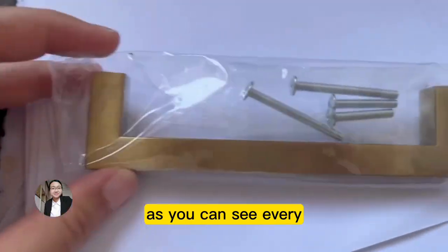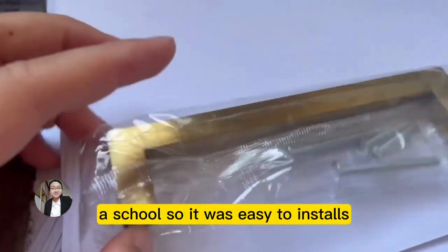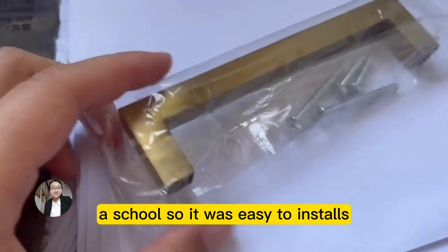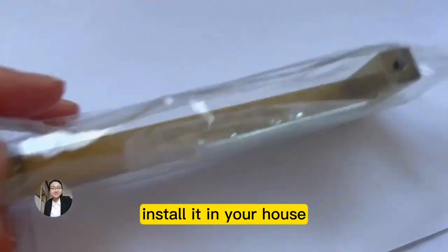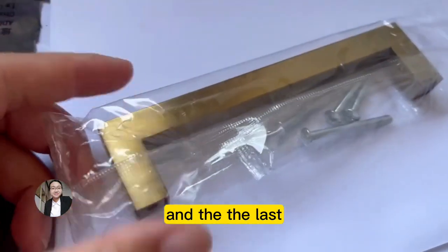The fourth feature is easy installation. As you can see, every package comes with screws, so it is easy to install. You can install these in your house, kitchens, and bathrooms.